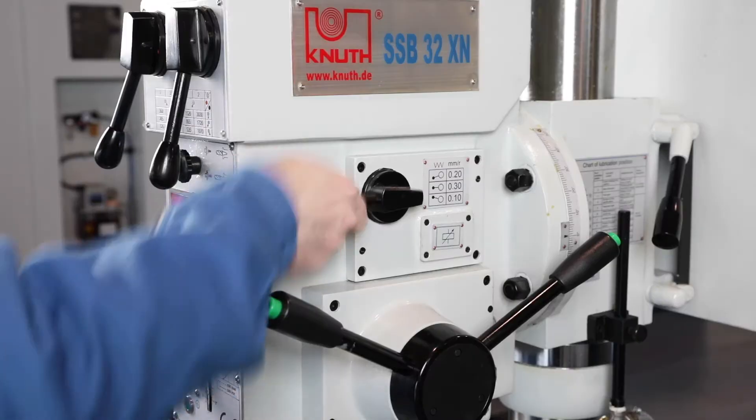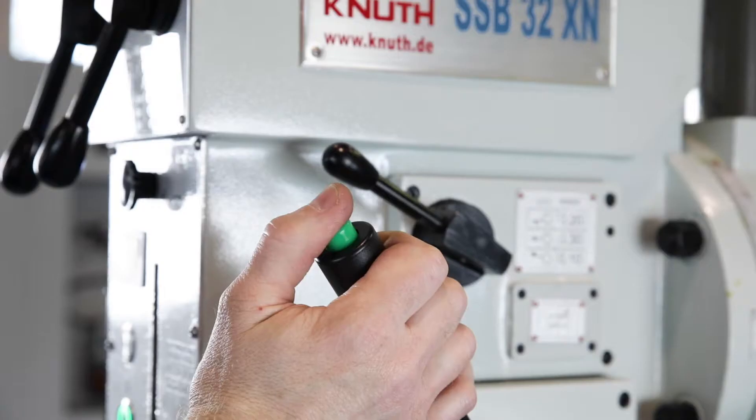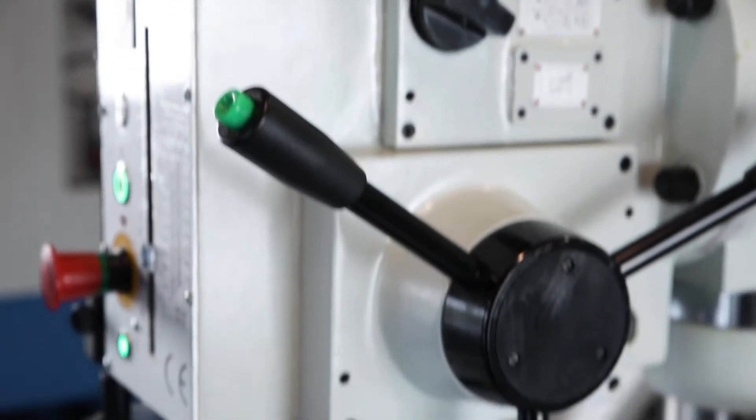The feed gear has three switching stages. A button directly on the handle switches the automatic coil feed on and off easily and conveniently by means of an electromagnetic clutch.